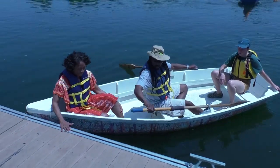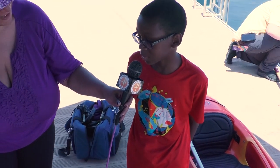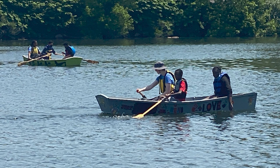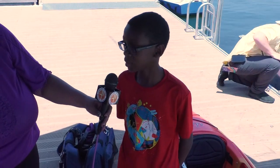My name is Koshia Jones. I had a lot of fun making the boat, and it was wonderful rowing and getting taught how to row as well. You got to row the boat while you were out there? Yes. What grade are you in? Sixth grade. And it was worth it? Yes. That's great. Thank you so much.